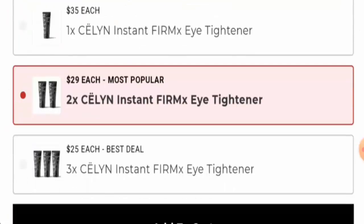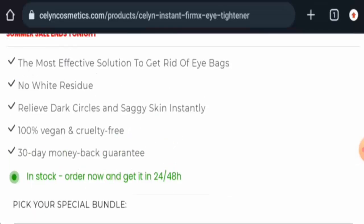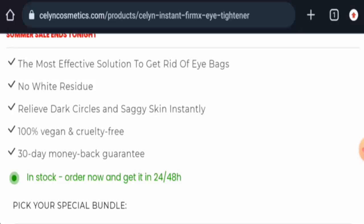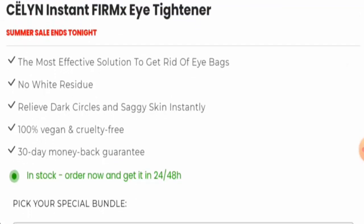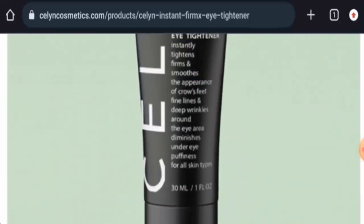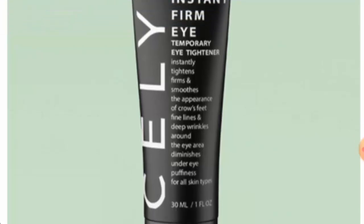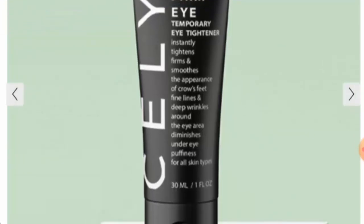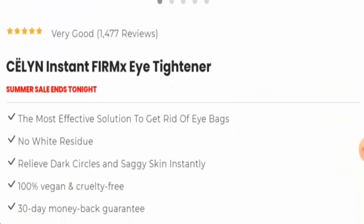Next, we will talk about the specifications. They have claimed that this product is 100% vegan and it is also cruelty free. It helps in getting rid of eye bags. It also removes dark circles and saggy skin instantly. It also smooths the appearance of crow's feet, fine lines, and deep wrinkles around the eye area. It also diminishes under-eye puffiness.